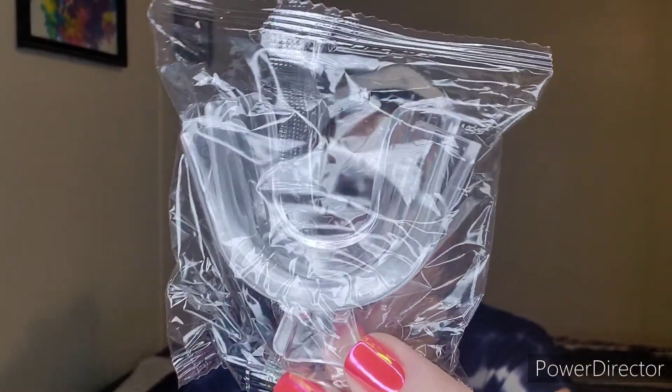Here are the mouth guards, and what I like about this kit is that you boil water, put them in, and then bite down on them so they actually form to your lower and upper teeth. Whereas the other device is just a full mouth guard, this one actually forms to your teeth so it's whitening everything properly.